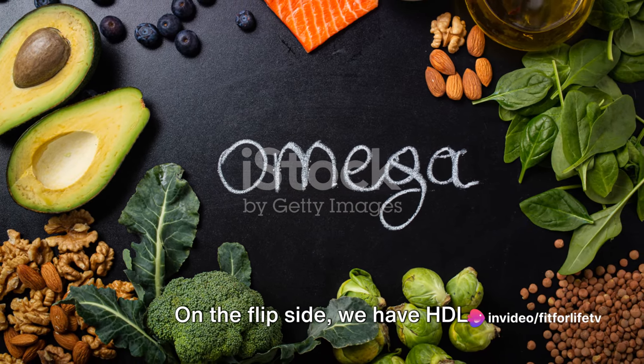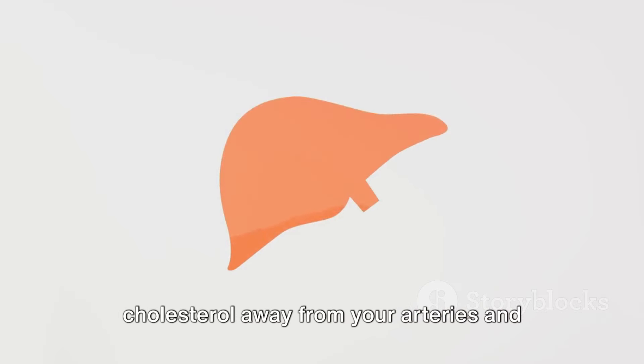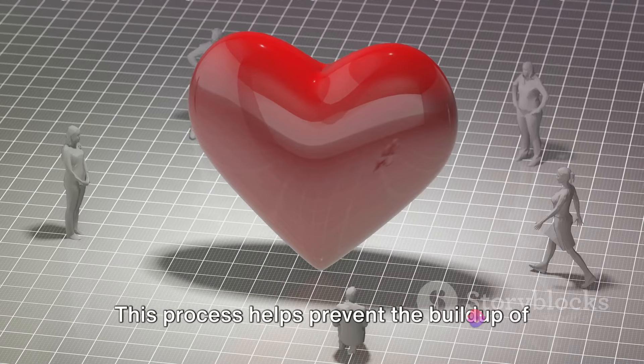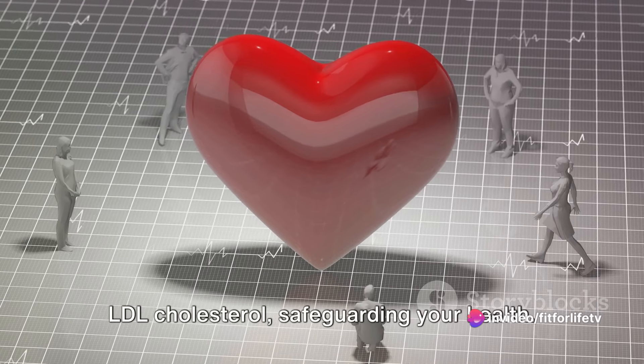On the flip side, we have HDL cholesterol — our good cholesterol. It acts like a cleanup crew, carrying cholesterol away from your arteries and back to your liver, where it's expelled from your body. This process helps prevent the buildup of LDL cholesterol, safeguarding your health.